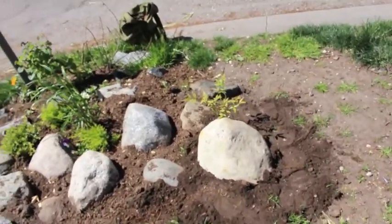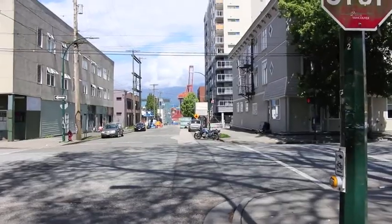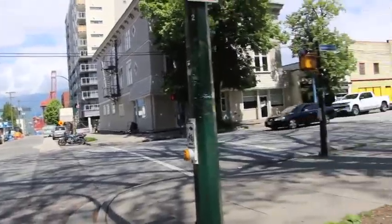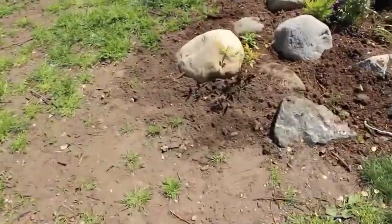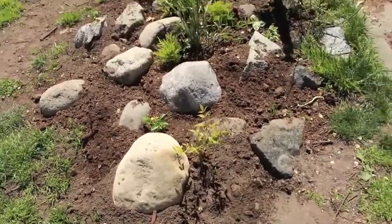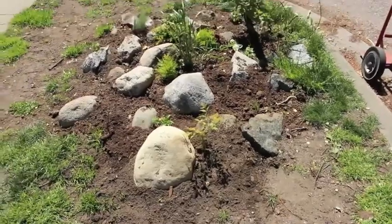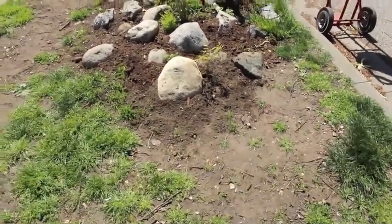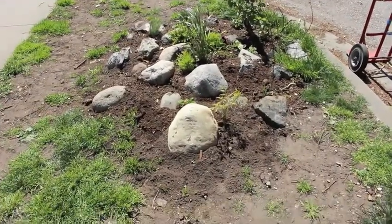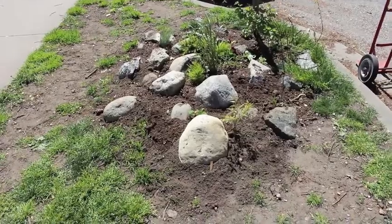I'm just going to smooth out the footprints there a little bit, see how it goes. Anyway, Sunday, 9th of May, probably about 1 p.m. So there's the new big rock in this garden, in this rock garden. It looks pretty good — I'm pretty happy with it. It's good for a day's work. I just got to bring down a few more rocks and a few more plants. Bit by bit, so it goes.